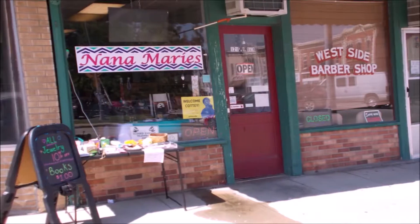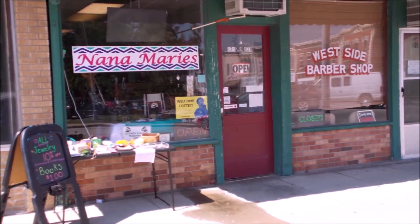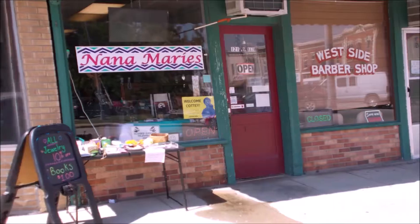Nana Marie's gift shop — a little of this and a little of that. Located at 121 and a half North Main Street, next to Andy's Barbershop on the square in fabulous Nevada, Missouri. We'll be right back.